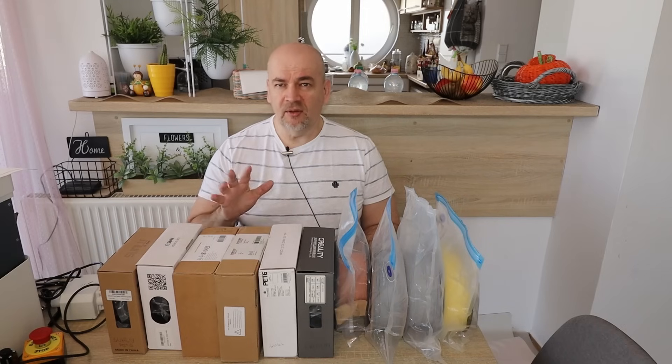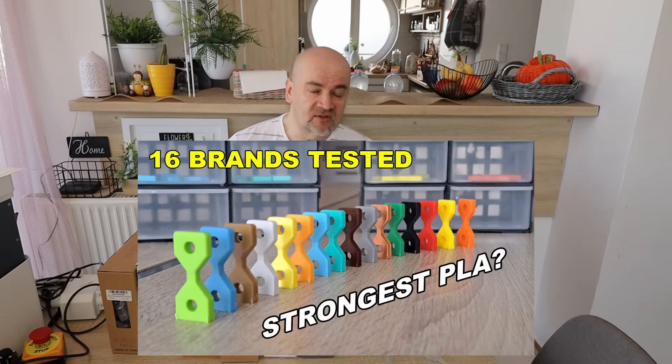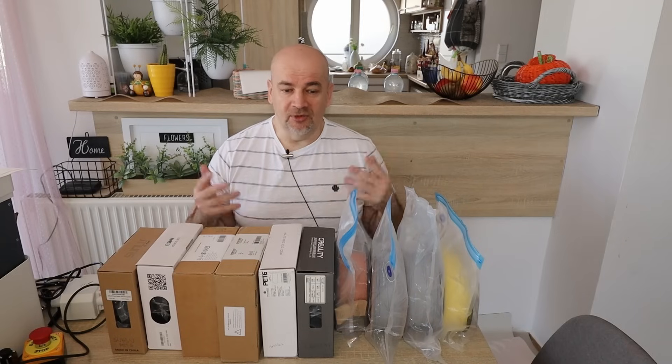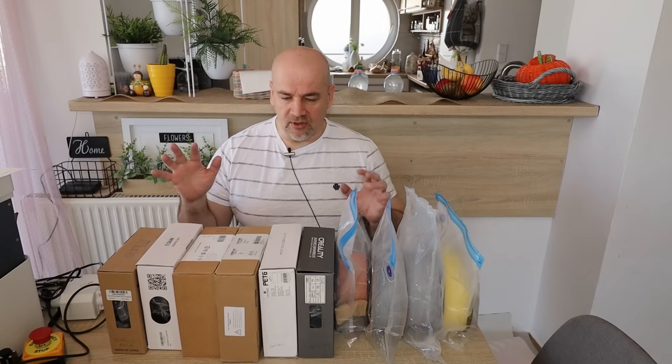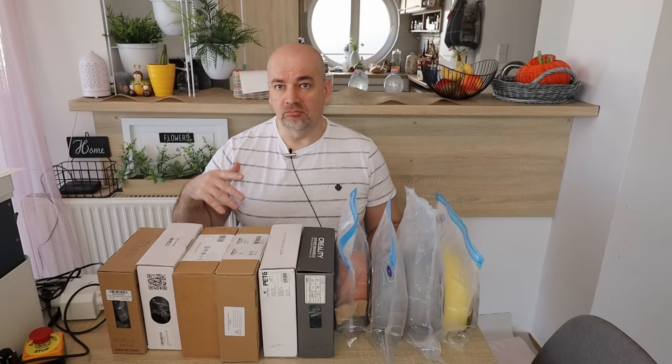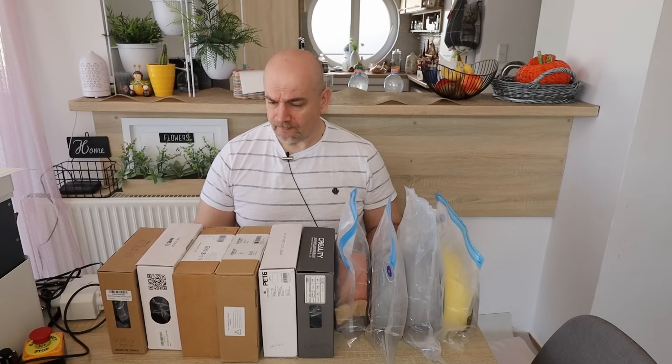Something similar I did almost two years ago with 16 PLA brands. For some reason that video was not too popular, so I lost motivation. But finally I decided to finish this video too, because almost all these filaments I bought two years ago — except the Bambu Lab, which is only half a year old.